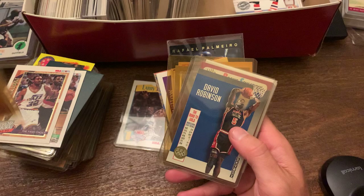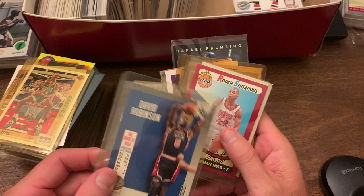Dee Brown, the slam dunk contest winner. Another Skybox — Skybox USA for David Robinson. Pretty cool.